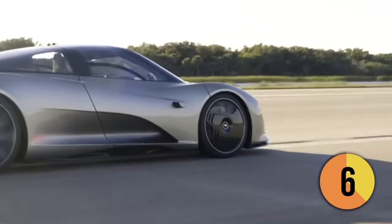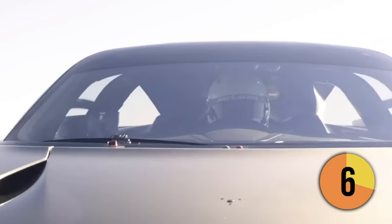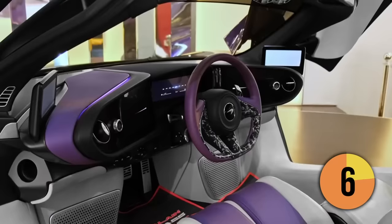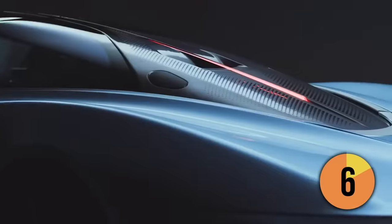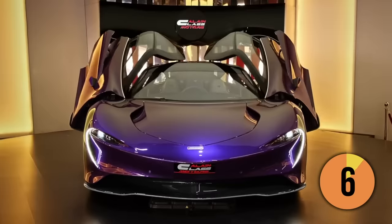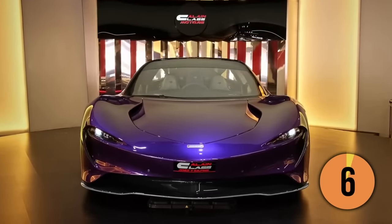The Speedtail's design is focused on achieving maximum speed and efficiency, with a centrally-mounted driving position and innovative features such as retractable digital rear-view cameras instead of traditional mirrors. That incredibly long body and active aerodynamics are designed specifically to improve airflow. The Speedtail's futuristic interior also features a central driving position, just like the record-breaking McLaren F1 of the 1990s.